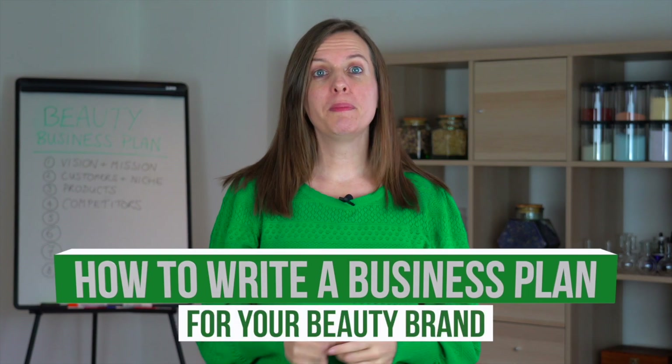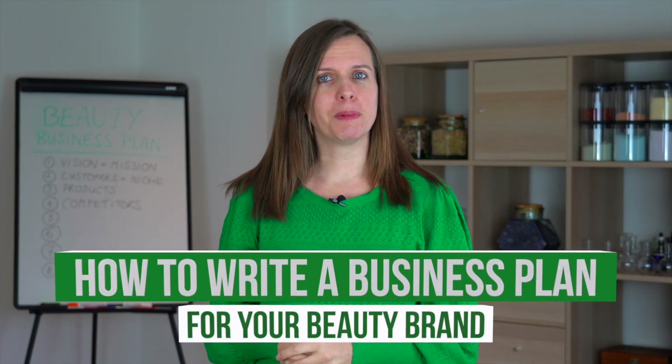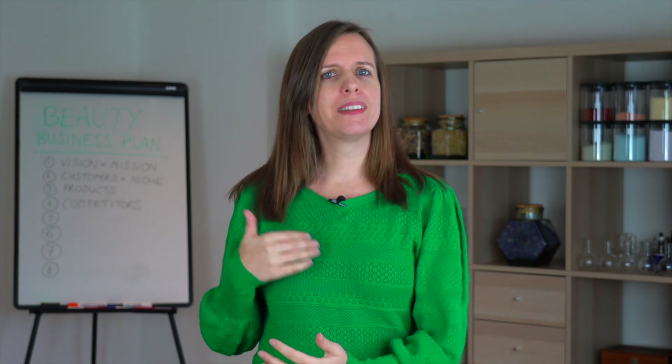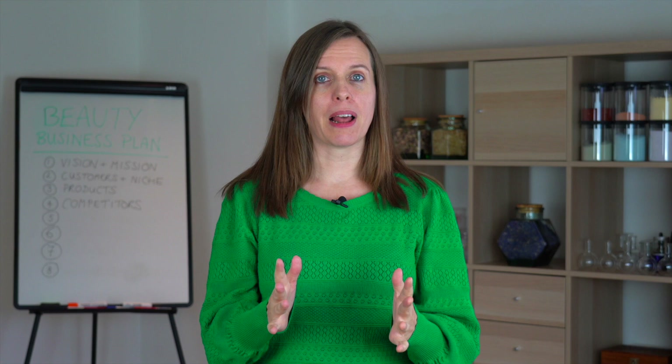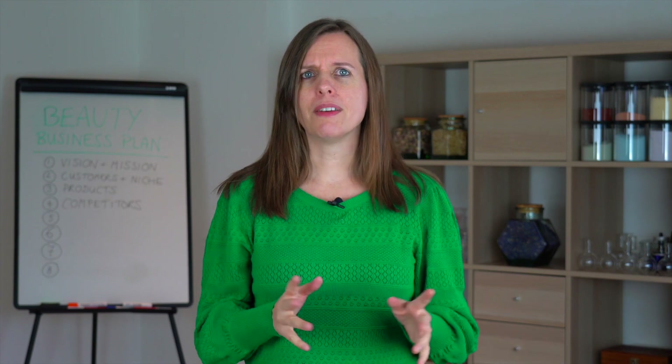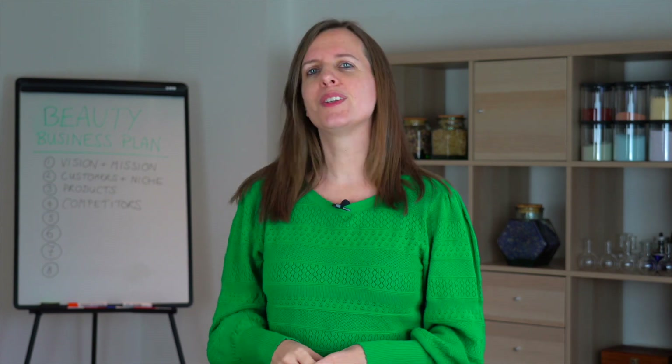Welcome to part five in your free mini-series on how to write a beauty business plan. I'm Lorraine Dahlmeyer and I'm the CEO of Formula Botanica, the online organic cosmetic formulation school. In this series, I'm running you through the 10 simple steps to create a business plan for your beauty brand that you actually work with on a daily basis — not a pointless document you never look at again, but a tool for you to use in your business.